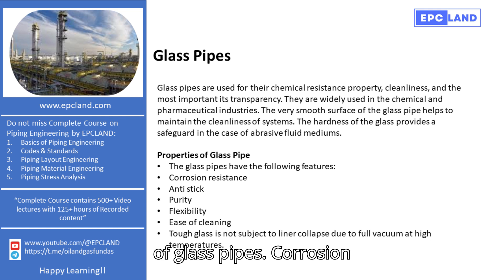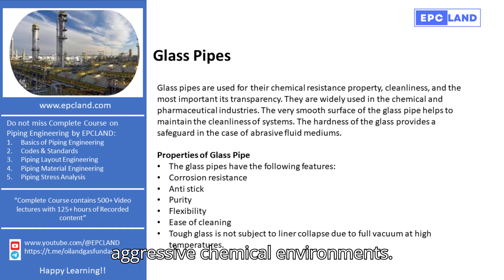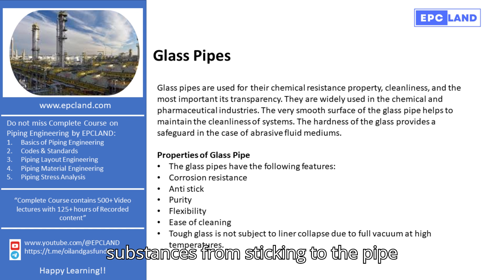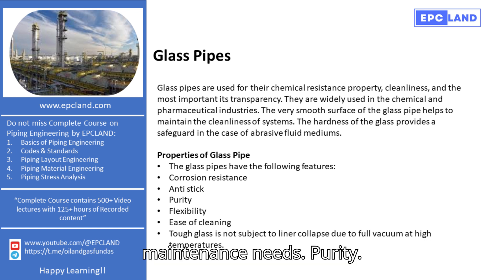Properties of glass pipes. Corrosion resistance: glass pipes resist corrosion, which extends their usability in aggressive chemical environments. Anti-stick: their smooth surface prevents substances from sticking to the pipe walls, ensuring optimal flow and reducing maintenance needs.